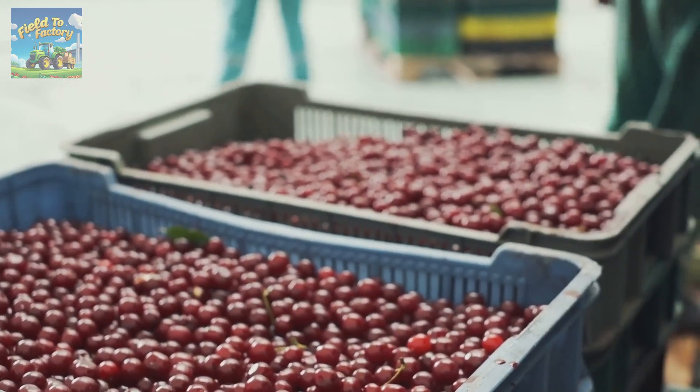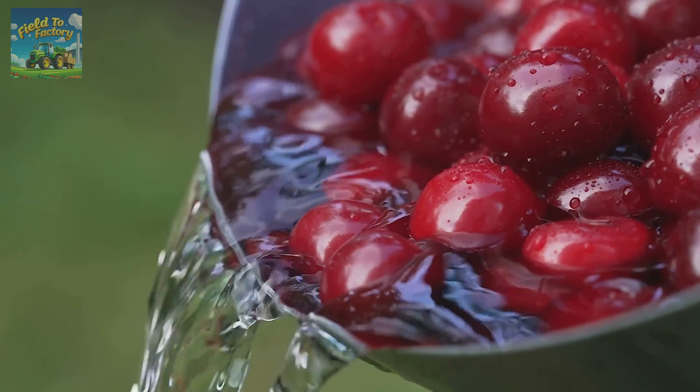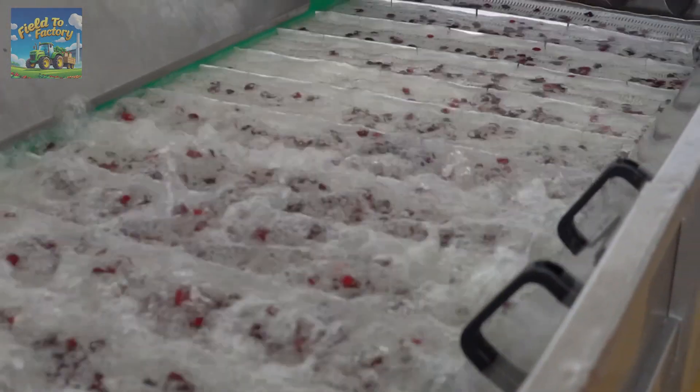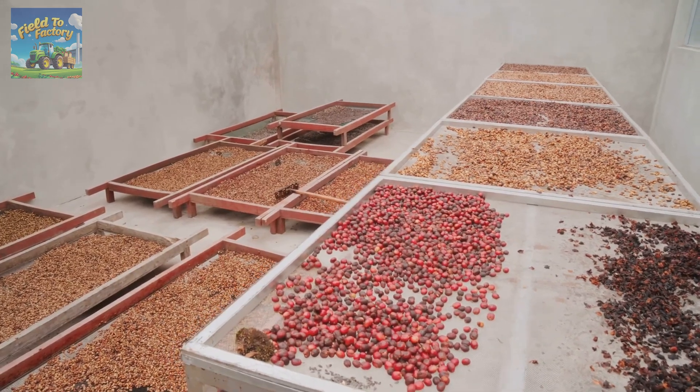After harvesting, cherries are transported to processing facilities where they undergo several stages. The first step is washing, which removes dirt, impurities, and bacteria. Automatic washing machines using clean water and mild detergents ensure the fruit remains undamaged. Next, the cherries are dried to prevent moisture-related spoilage during storage and transportation.